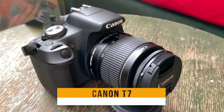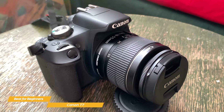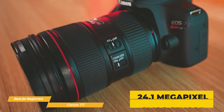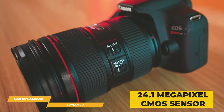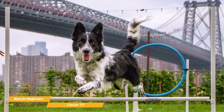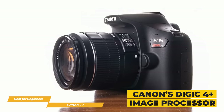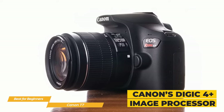The Canon T7 has some amazing features at a great value price, which makes it a terrific choice for beginners who are in the market for a new camera. The T7 boasts a 24.1 megapixel CMOS sensor, which captures stunningly detailed images. Whether you're taking photos or shooting video, you're going to love the sharpness and clarity of your shots. The camera also features Canon's DIGIC 4+ image processor, which does a fantastic job of reducing noise and delivering accurate colors.